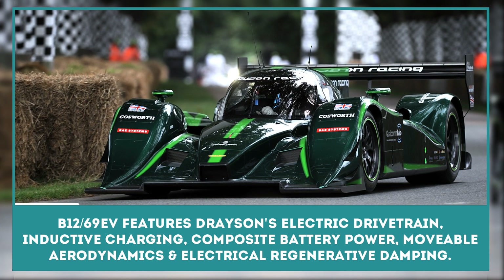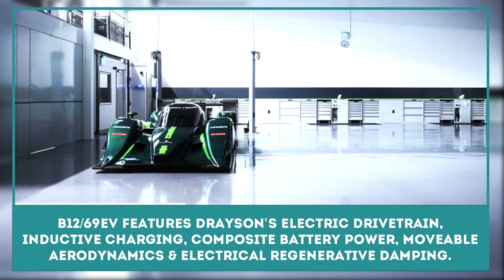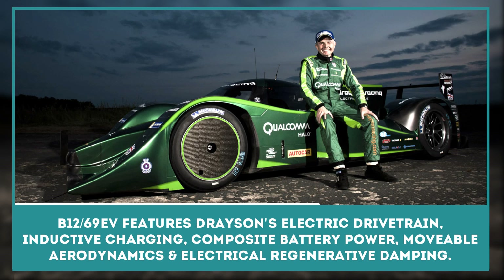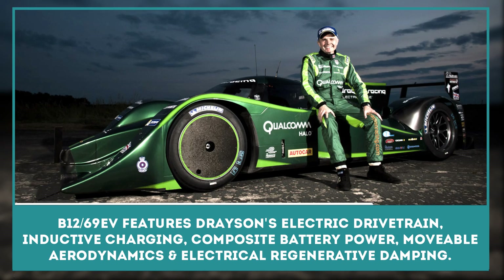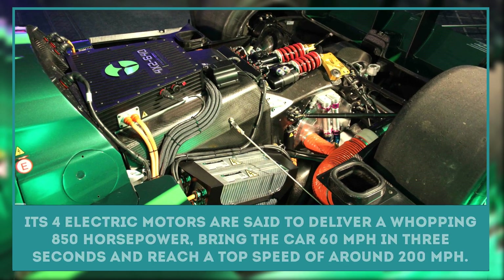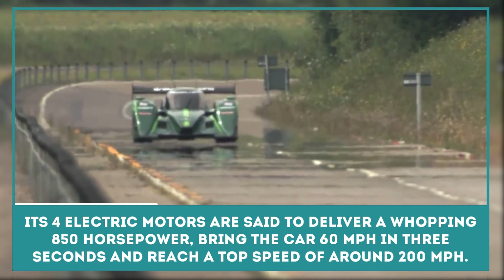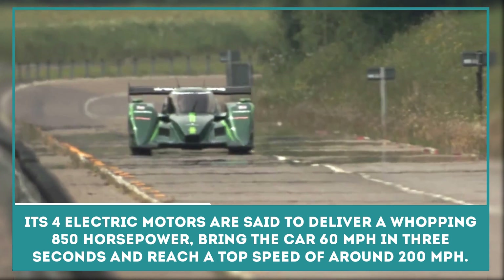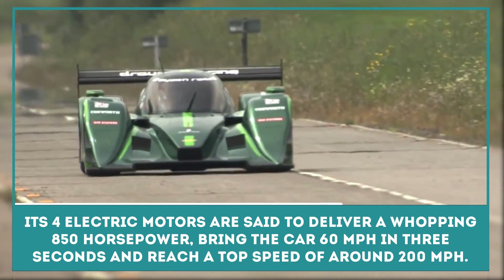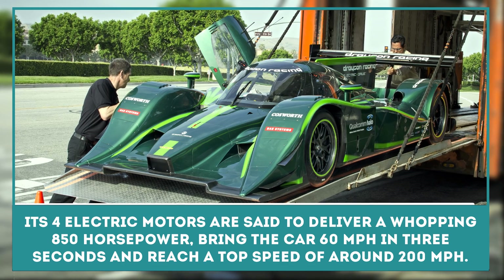Drayson Racing Technologies and the Lola Cars Group have probably created the fastest electric powered racing car in the world. The Lola Drayson B12-69EV features Drayson's brand new electric drivetrain, inductive charging, composite battery power, movable aerodynamics, and electrical regenerative damping. Its four electric motors are said to deliver a whopping 850 horsepower, bringing the car to 60 miles per hour in three seconds and reaching a top speed of around 200 miles per hour.